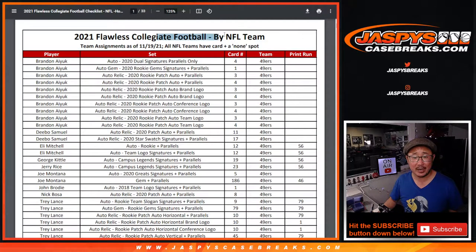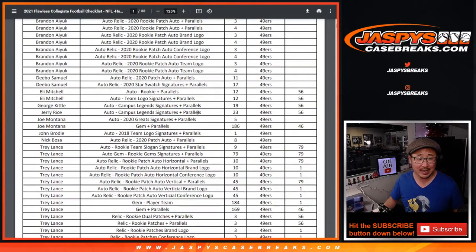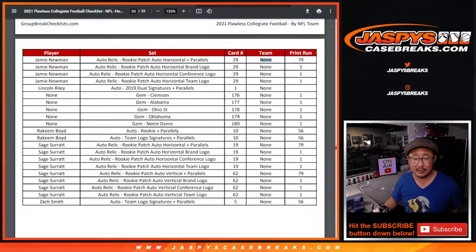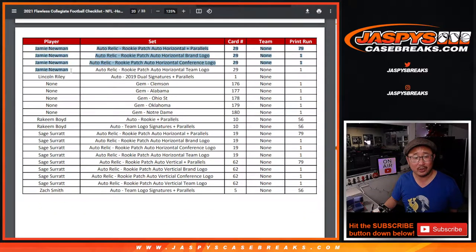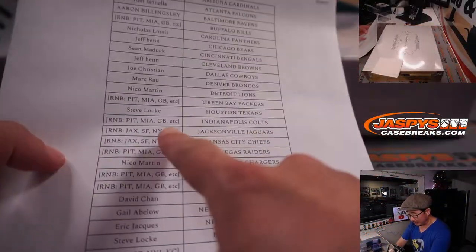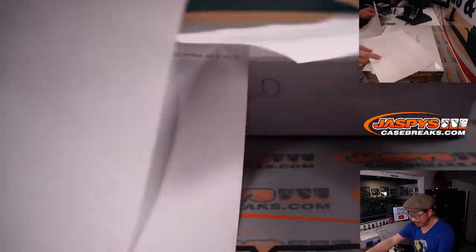We're going to go strictly by this checklist, and there is a none section right here. So the players will go with the team they played for most recently, just to attach it to their team instead of having to randomize it. Obviously if we get like an Ohio State gem card, we're going to have to randomize it — Lincoln Riley, we're going to have to randomize, of course. But everyone gets a shot at that. Let's say we pull a Lincoln Riley and we randomize it to the group and it ends up on a number block team — then we'll re-randomize it.